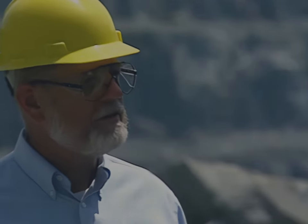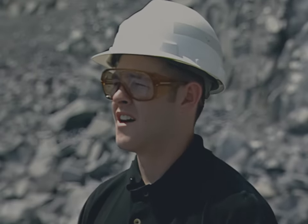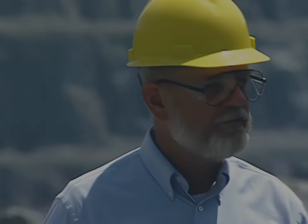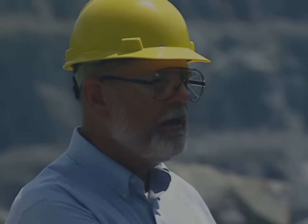Did somebody give you site safety training when you came out today? Yeah, when I checked into the office, a guy ran me through it — hard hat, safety glasses, you know, the whole works. I think his name was Jack Reeves. Yeah, he's the plant foreman. Did he say anything about working between a machine and a high wall?